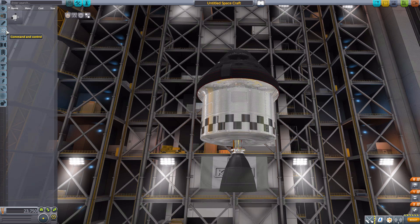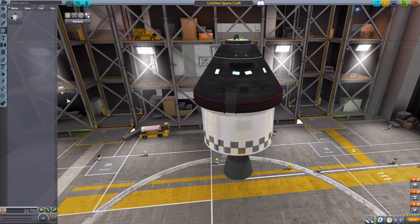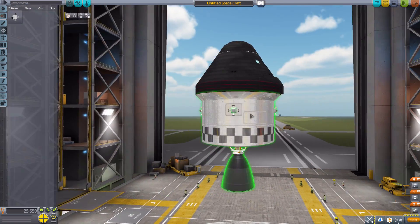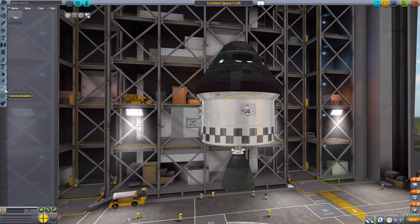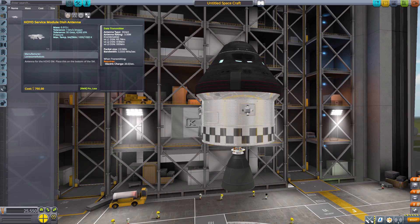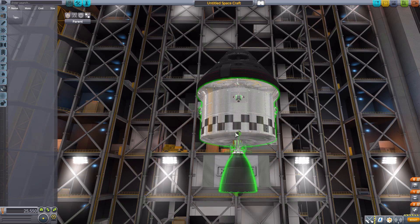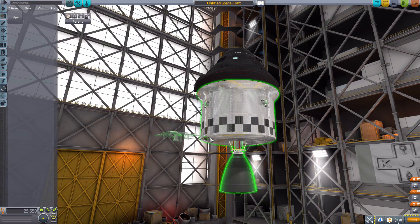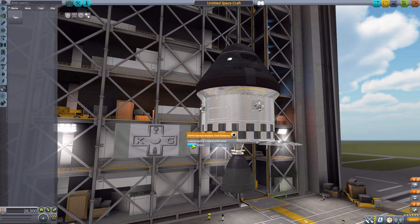Next we need some command and control — some extra RCS ports. We have built-in RCS on the capsule, but we're going to need some down here on the service module at four-way symmetry, going right on these rectangles. Then we also need an antenna to call back home: the service module dish antenna. I'm not entirely sure of the exact placement, but from images I've seen, it goes roughly like this and can extend and retract however you need it. Though it does sit a bit awkwardly against the module.